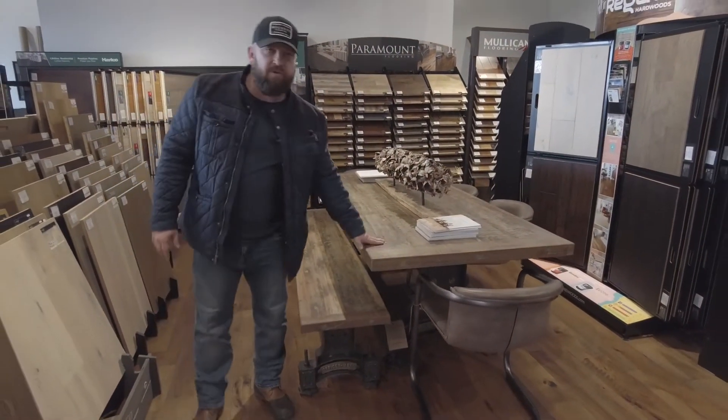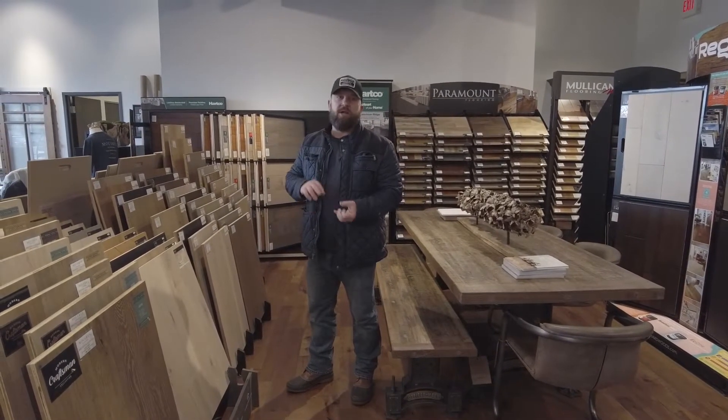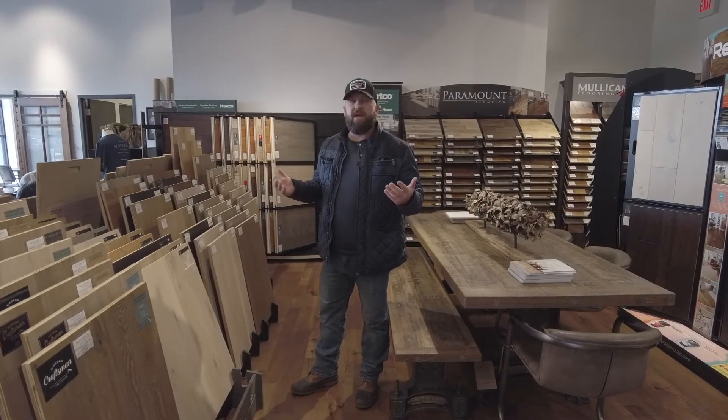So we have a lot of cool things here at Morey's Flooring — a lot of new things. We stock a lot of hardwood, a lot of luxury vinyl, a lot of carpet. So come by, visit our showroom and see what we have.